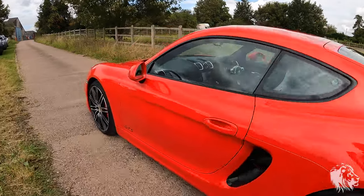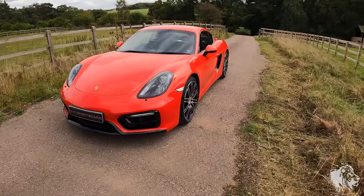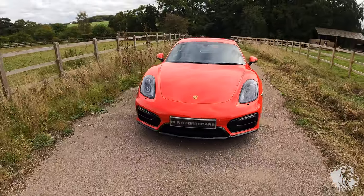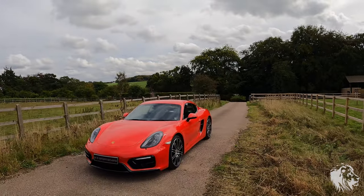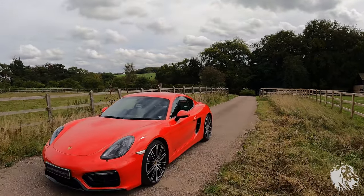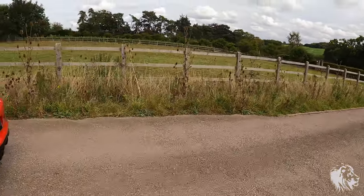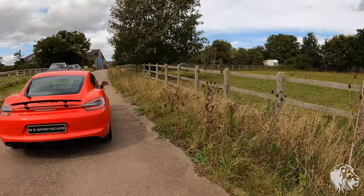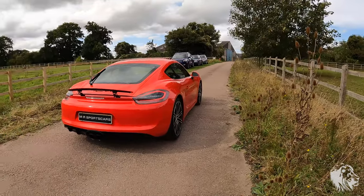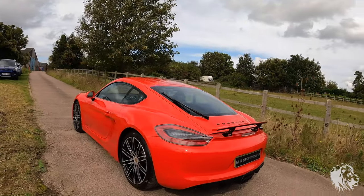It's a stunning car — so striking in Guards Red and in absolutely fantastic condition. The GTS comes with a 3.4-litre flat-six producing 335 horsepower, or 340 PS. It will do 0-60 in around 4.2 seconds — an incredibly fast car.